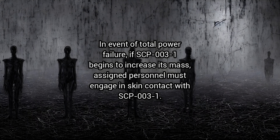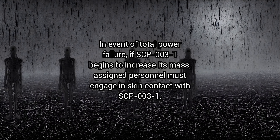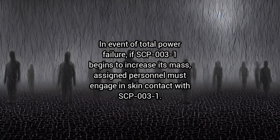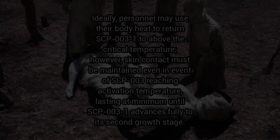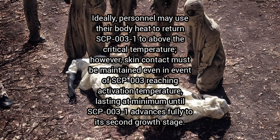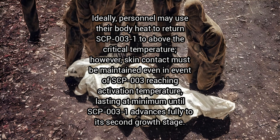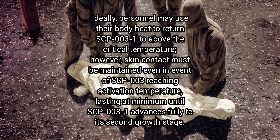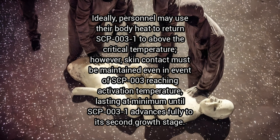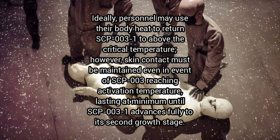In event of total power failure, if SCP-3-1 begins to increase its mass, assigned personnel must engage in skin contact with SCP-3-1. Ideally, personnel may use their body heat to return SCP-3-1 to above the critical temperature. However, skin contact must be maintained even in the event of SCP-3 reaching activation temperature, lasting at minimum until SCP-3-1 advances fully to its second growth stage.